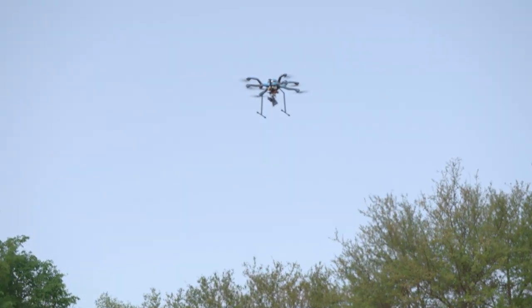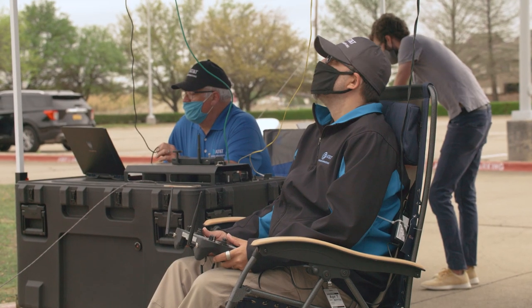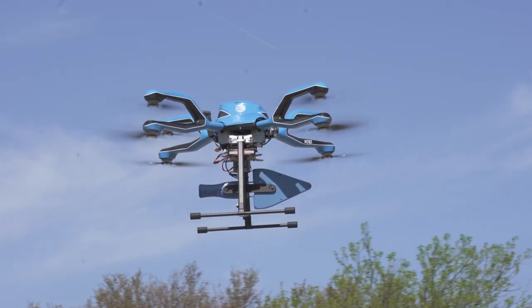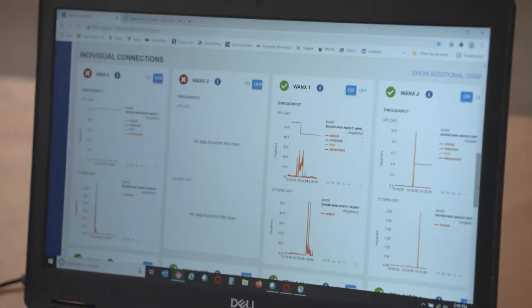And if any part of the system goes down, we have another part to take its place and keep that connectivity going so there's no disruption to the user. This is really a proof of concept — we took a lot of fantastic capabilities that kind of exist on their own and are integrating them all together, really showing the power of networking.